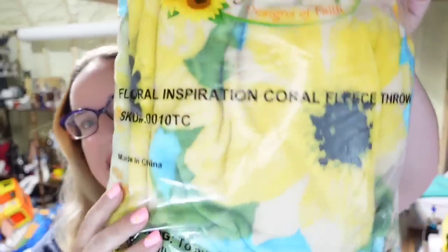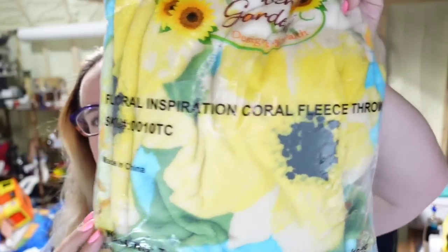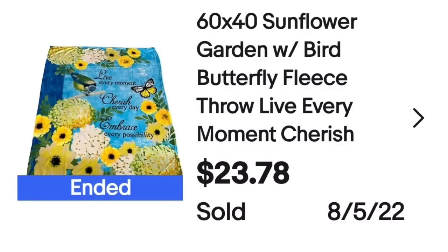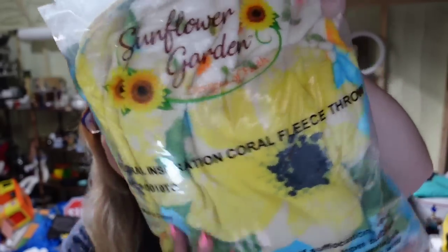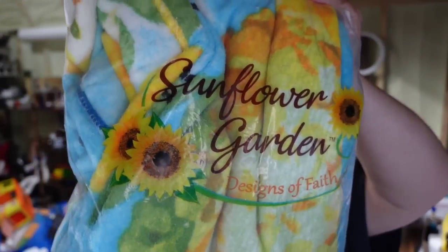Next is a blanket I got from my friend George the Antique Nomad at an estate sale. I paid $2. It has really pretty sunflowers on it. This one sold for $23.78, so it's about an $18 profit. It took three to four months to sell and the buyer paid $11.75 in shipping.